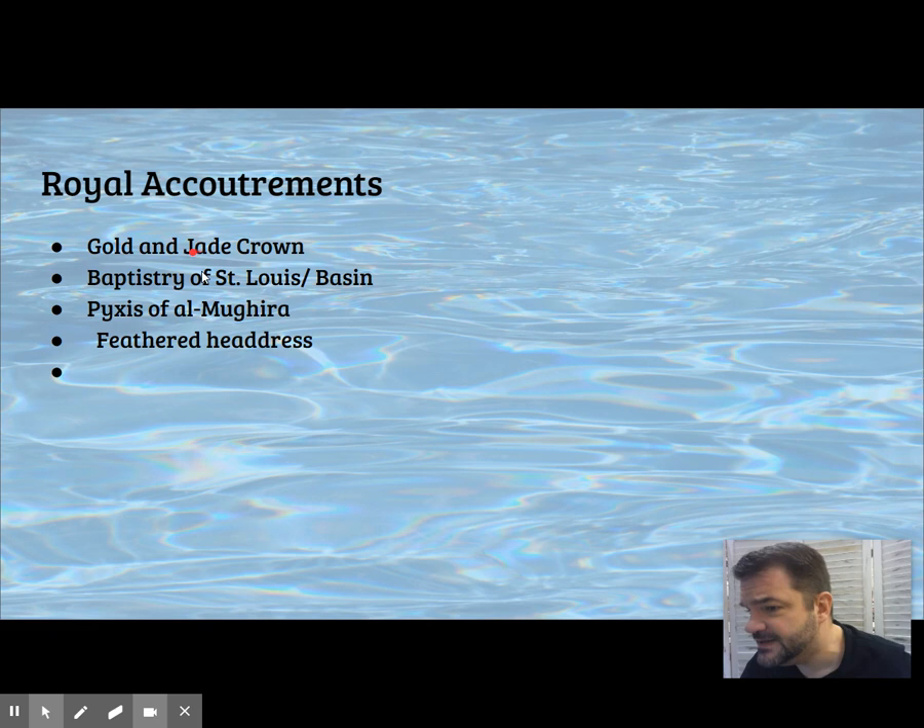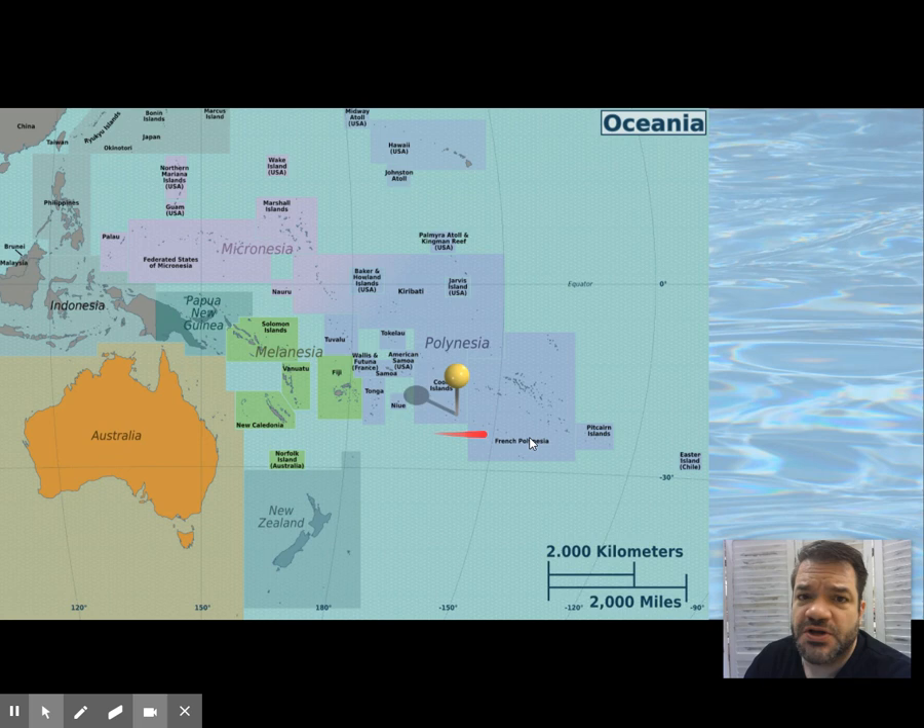Moving on to the Cook Islands, this is a staff god — a carved deity given a face and anthropomorphic features, connected to a staff with a sacred element running down the center and terminating in a third element at the bottom. Inside the wrappings is what's called tapa, a bark cloth.